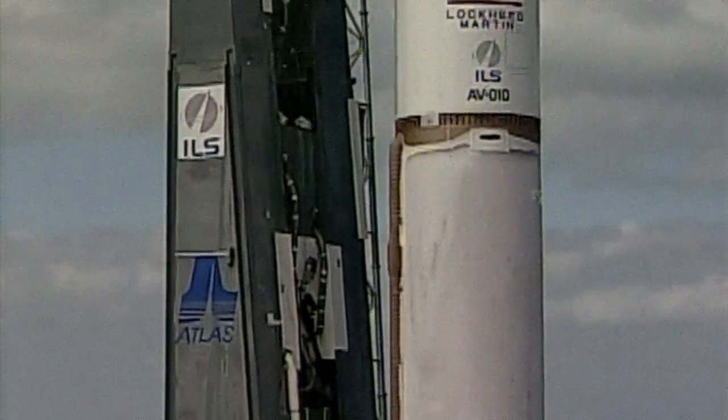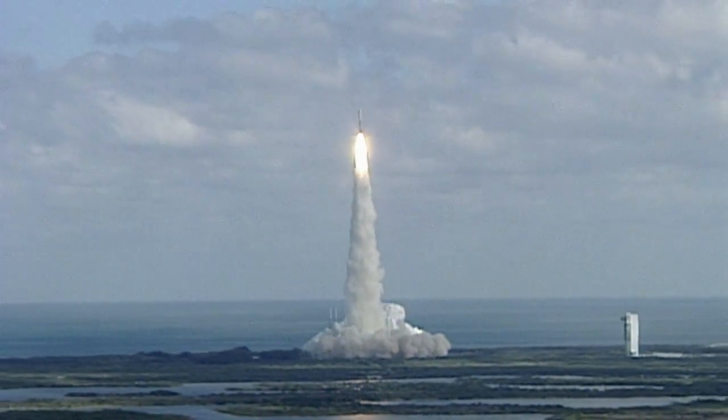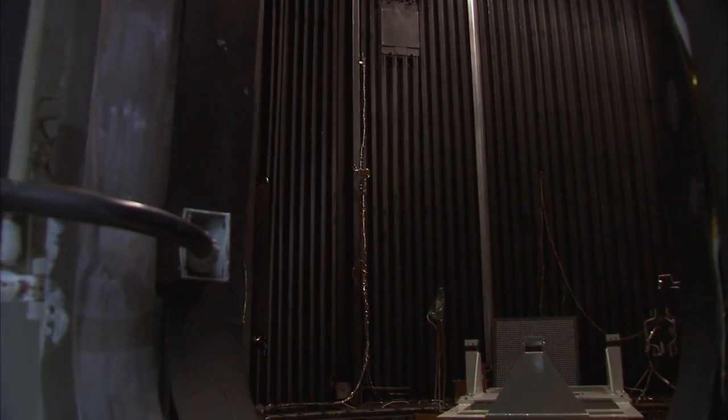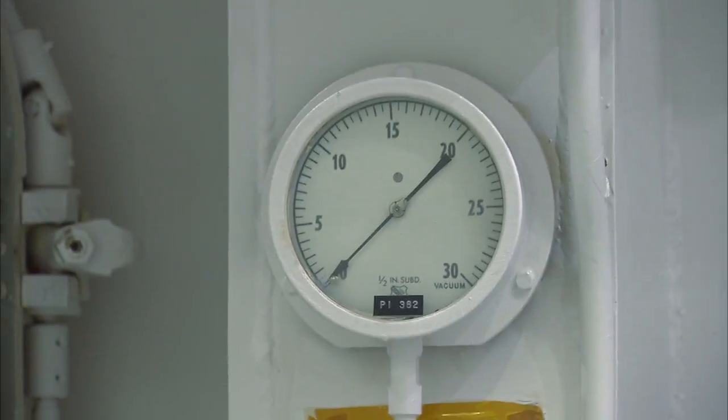These tests will ensure that the hardware was not only built correctly, but assembled, and will survive the launch conditions. Next will be the system thermal vacuum test, where we put Curiosity in a large vacuum chamber and simulate the environments, both hot and cold, that Curiosity will see during its journey to Mars and also during its life on Mars.